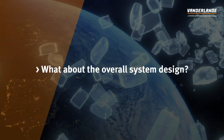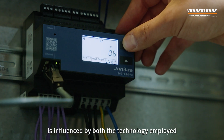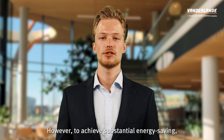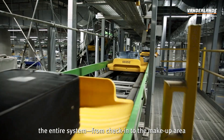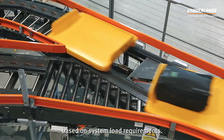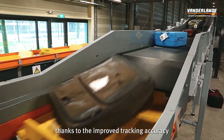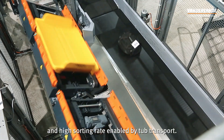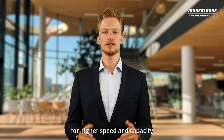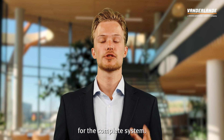What about the overall system design? The energy consumption of a baggage handling system is influenced by both the technology employed and the design of the solution. However, to achieve substantial energy saving, the entire system from check-in to the makeup area should be optimized to use the fewest conveyors necessary based on system load requirements. With ICS, transporting bags is more reliable thanks to the improved tracking accuracy and high sorting rate enabled by tub transport. This allows us to design the overall system for higher speed and capacity with fewer conveyor lines and equipment, resulting in reduced energy consumption for the complete system.